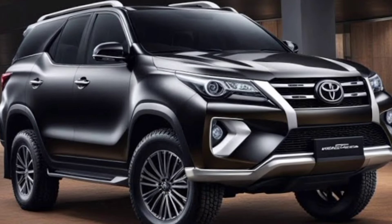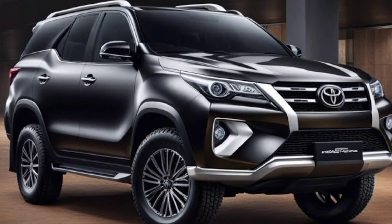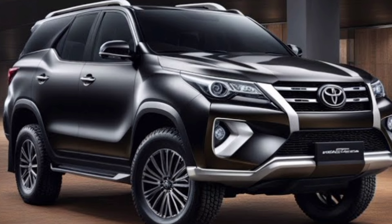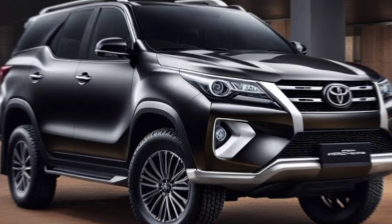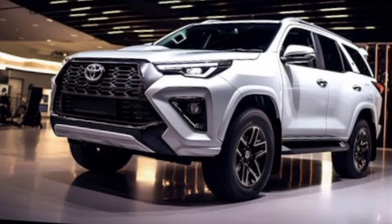No modern SUV is complete without top-notch safety features. The 2025 Fortuner is expected to come packed with Toyota's latest driver assistance systems, including Level 2 ADAS. This suite of technologies will help keep you and your passengers safe on the road.